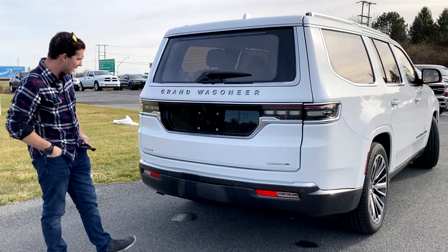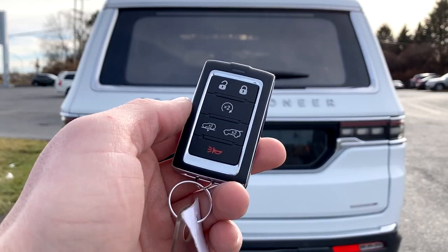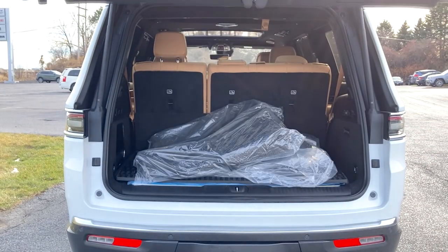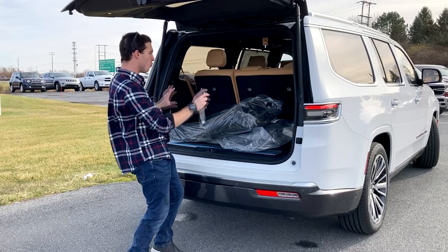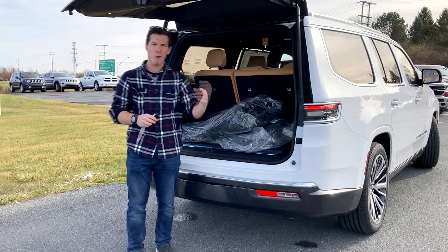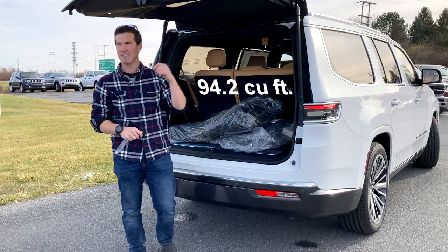If I take out the key fob really quick, in addition to lock, unlock, and remote start, you also have the ability to tap the button to open up the lift gate. And if you fold all the seats down, which there are buttons for right here, you actually have 94.2 cubic feet of storage space.